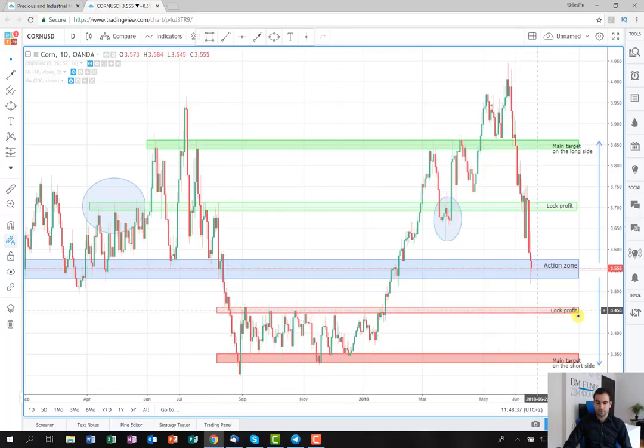Now I think it's going to act as a support level, so that's why I'll put here the lock profit target. If the price reaches here, we're going to lock some of the exposure. And after this, if it breaks this support level, we're going to hold it until it reaches the level around 3.335, where our main target is located, and we're going to close all of the exposure there.